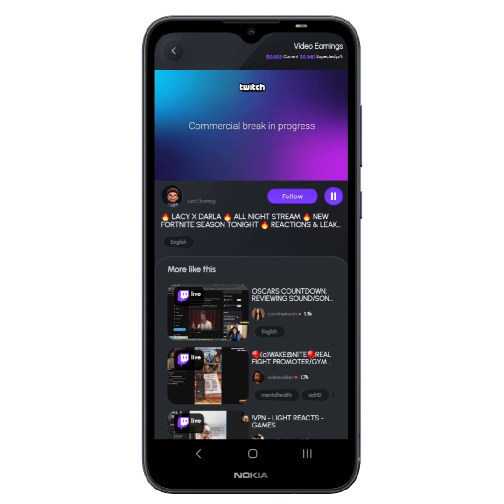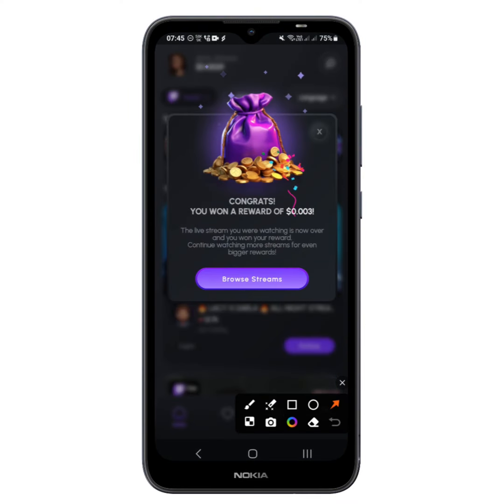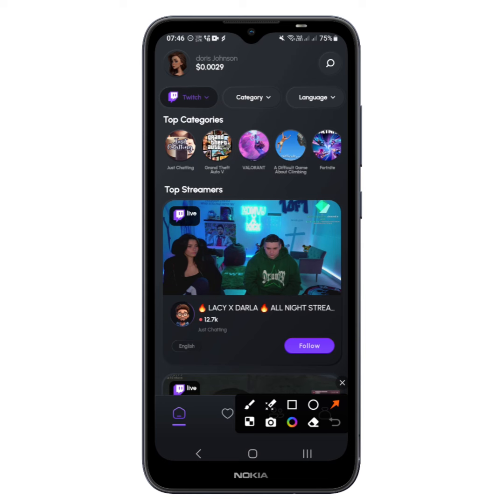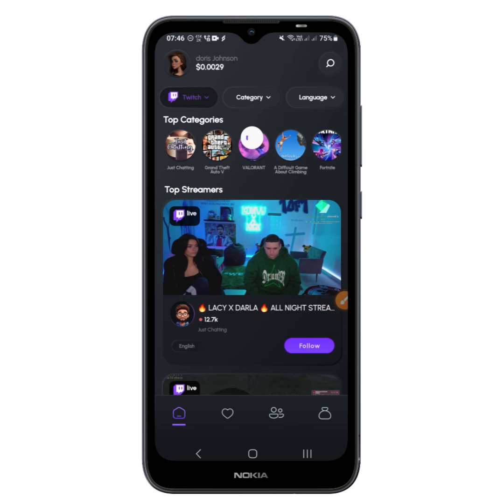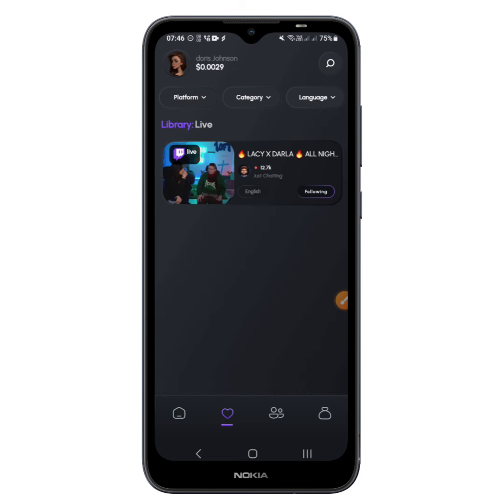After exiting a stream, you can see the information showing what you've earned for watching that live stream. I spent roughly about two minutes and the amount has been added to my account balance. That's how the platform works — you watch live videos and earn Bitcoin in return. You can also search for your favorite Twitch creator, tap Follow, and you'll be able to see them in your favorites section so you can keep watching them live.